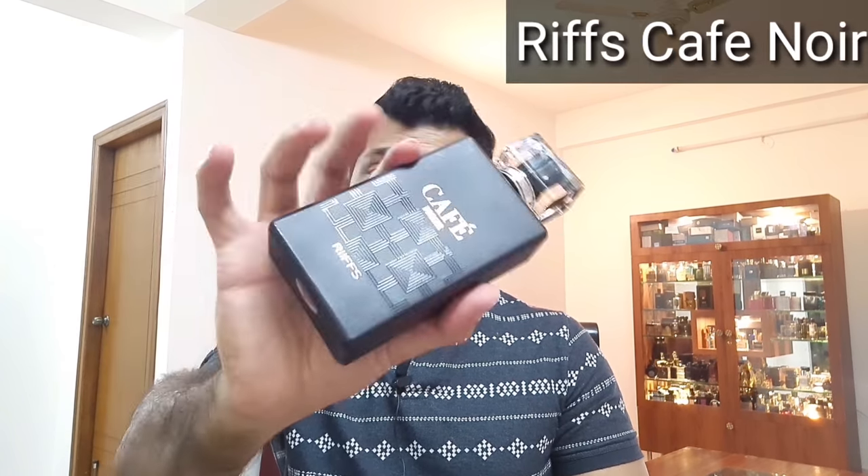Coming in at number 14 is Riffs Caffinoir. This has a beautiful passion fruit and pink pepper note in the opening, with a very nice fruity and woody base. It's a beautiful fragrance — 100% crowd pleaser. I get compliments in the eighth hour as well, and it gives me 10 to 11 hours on my clothes.